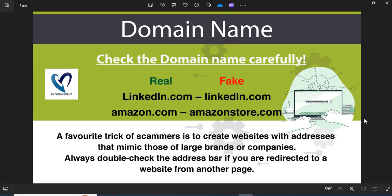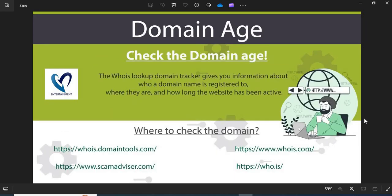We are providing a few more helpful points to check while shopping from a new website. 1. Domain Name: Always check the domain name very carefully. Scammers generally use lookalike domain names. 2. Domain Age: Always check the age of the website. Old websites are more trustworthy than newly created ones.